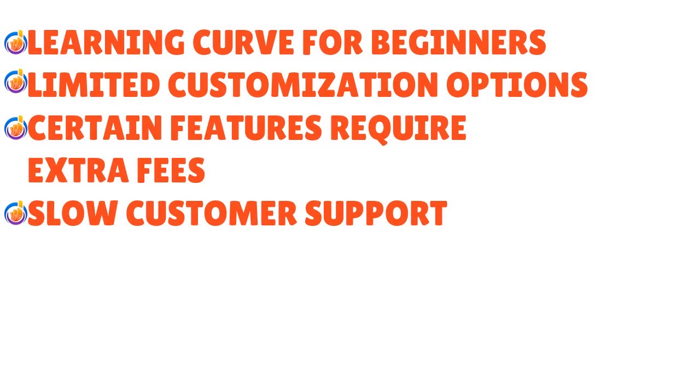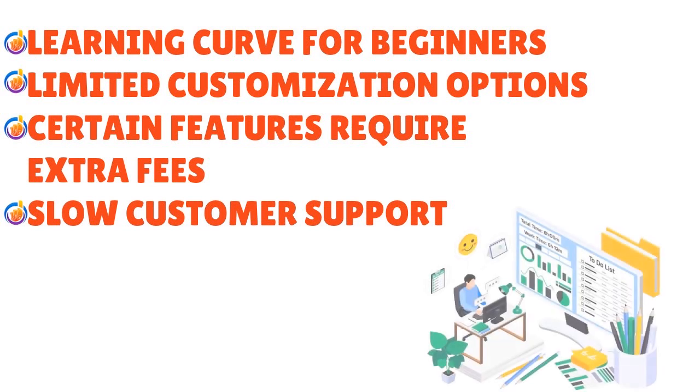There are some drawbacks with QuickBooks Online: there could be a learning curve for beginners, limited customization options, and certain features require extra fees — so if you're short on money, be careful because costs can add up quickly. You may also have slow customer support. Overall though, QuickBooks is a biggie in the accounting industry.